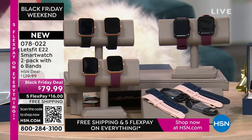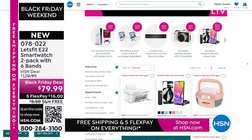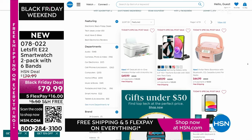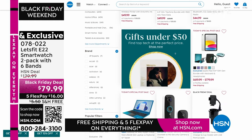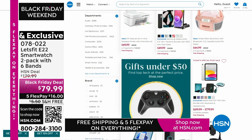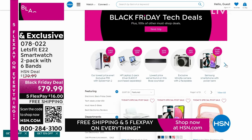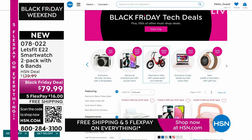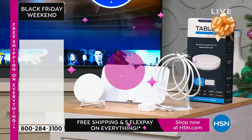We have a lot of other tech deals happening, some even under $50. You can shop by category, shop by price, or even shop by the age of the person you're gifting — lots of different ways to do that.